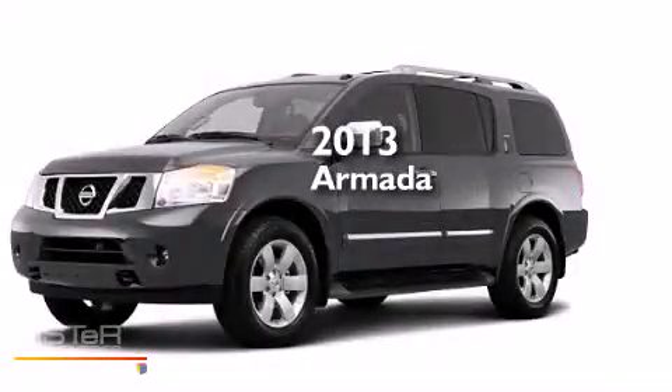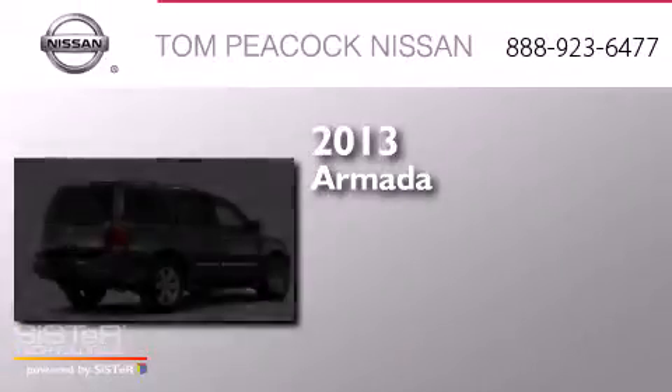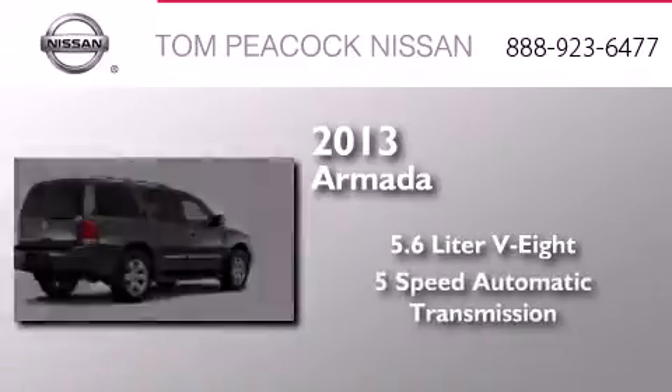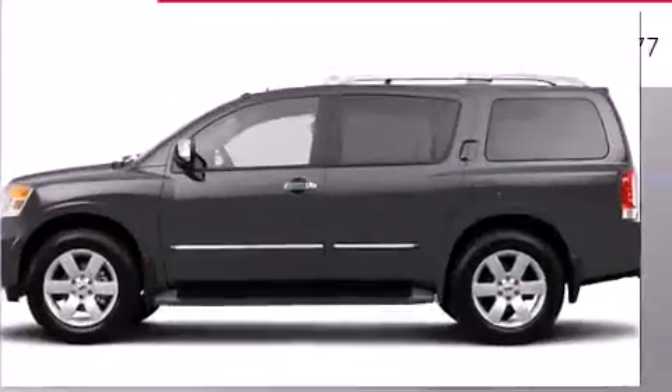This is a brand new 2013 Nissan Armada. It has a 5.6 liter 8-cylinder engine, a 5-speed automatic transmission, and 4-wheel drive.